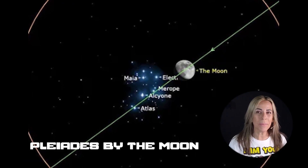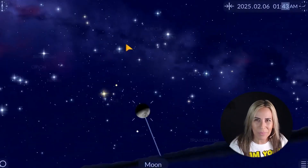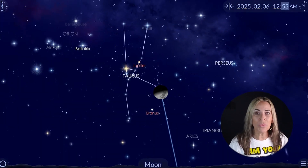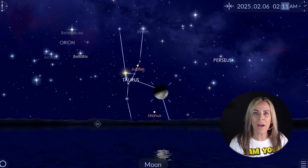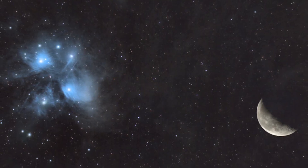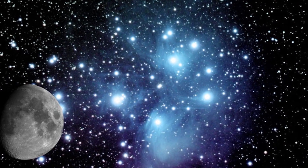January saw an occultation of Mars by the moon, but February brings us a different one — an occultation of the Pleiades by the moon. If you live in the eastern or central time zones, you'll find the occultation takes place in the early hours of the 6th. With the moon 60% illuminated, it may be too bright to see the Pleiades with the naked eye. However, using binoculars, try moving the illuminated portion of the moon out of the field of view for a better chance of seeing the cluster's individual stars.